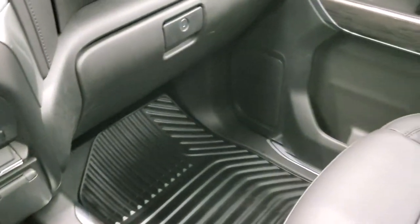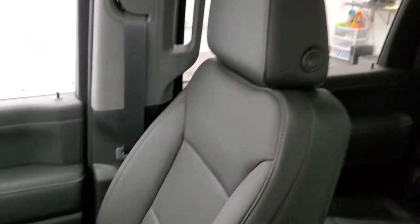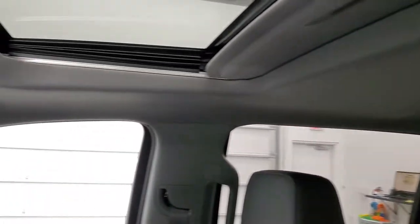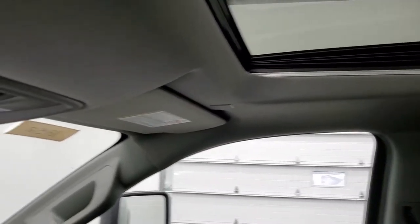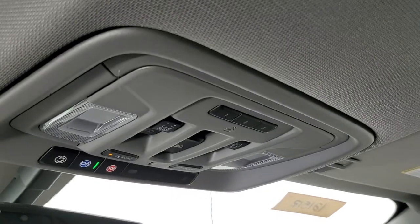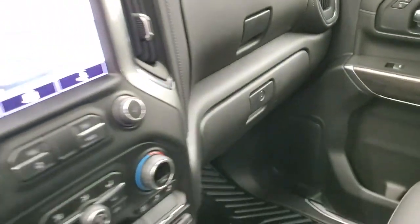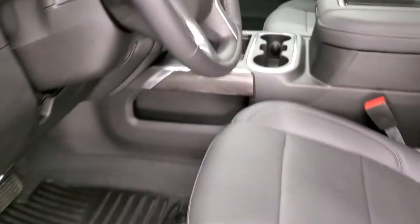The passenger side floor mat and seat are in excellent condition — no rips or tears. The headliner is absolutely perfect, and this one does have a power sunroof. Up here you get OnStar and SOS buttons, HomeLink buttons for your garage door and security systems, lane systems, and map lights. We'll take a quick look at the back seats and then start it up and check out under the hood.